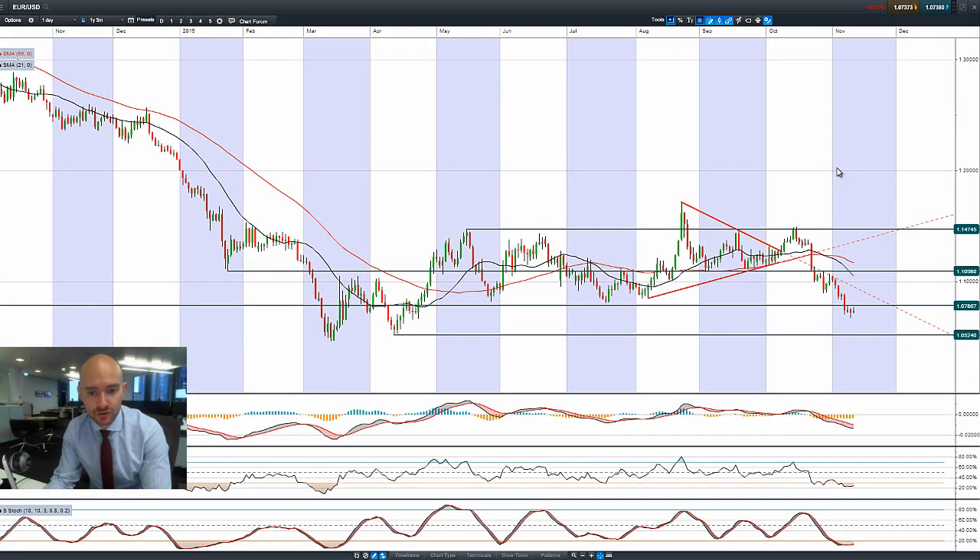Jumping on to EUR/USD, it has retraced back up to 1.0786, only to get pushed back down again. This level is equally important for EUR/USD — a very strategic level for traders dependent on your view on the common currency.